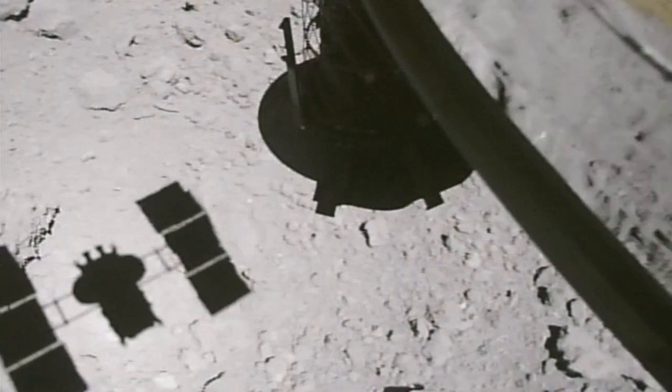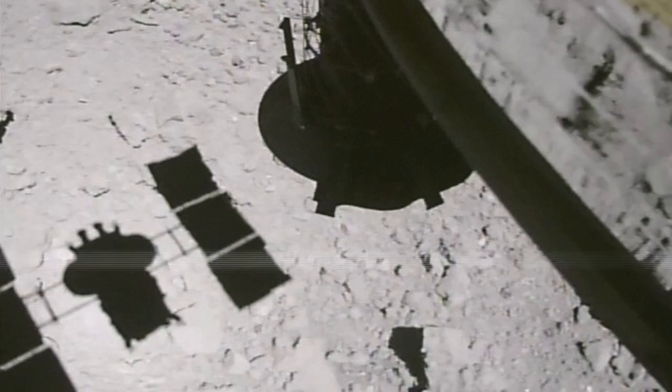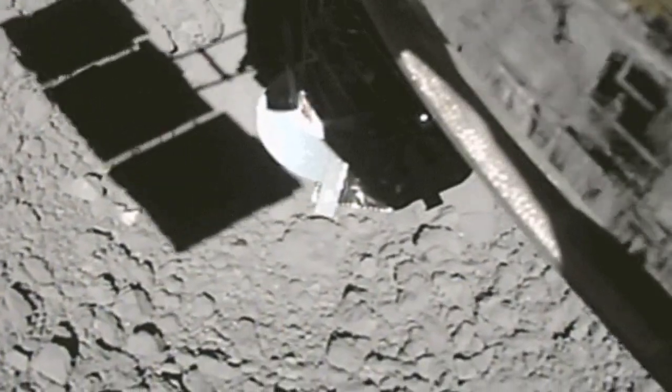Here you can see the spacecraft approaching the Asteroid. Of course you can see the shadow for the touchdown. This is the amazing moment of touchdown — watch it.